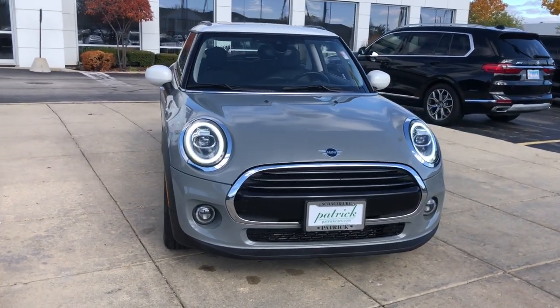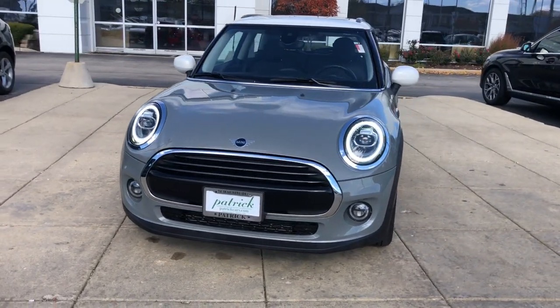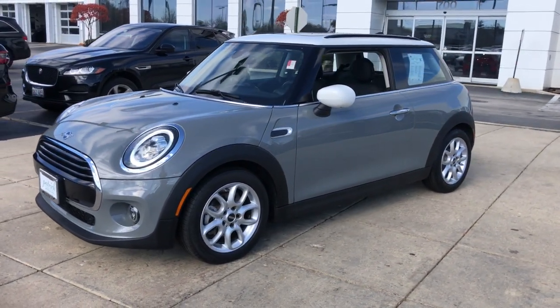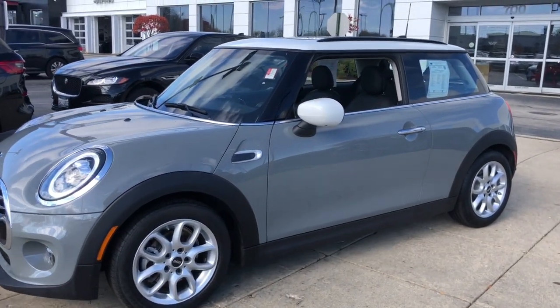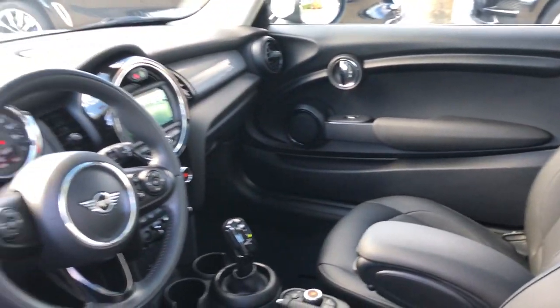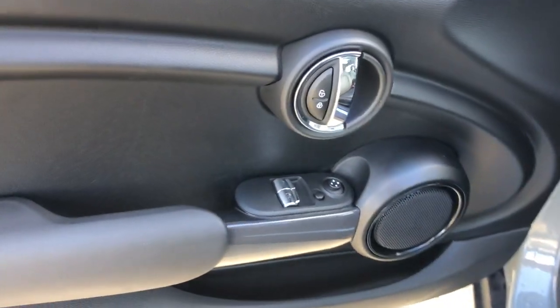Introducing the 2020 Mini Cooper. With less than 20,000 miles on the odometer, this vehicle provides excellent value. Here's a distinctively styled Mini Cooper that offers tons of cheeky character, rewarding performance, impressive agility, and the spirit of motorsport heritage.